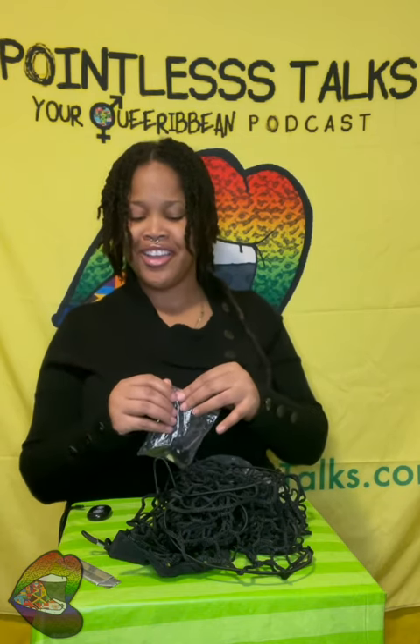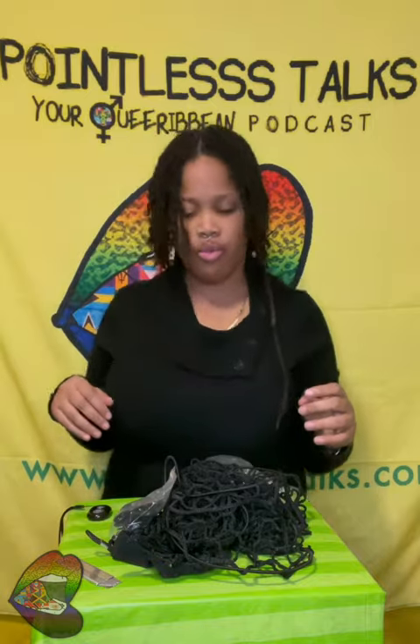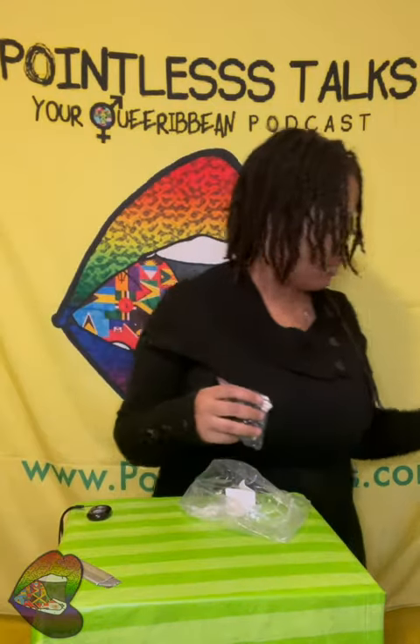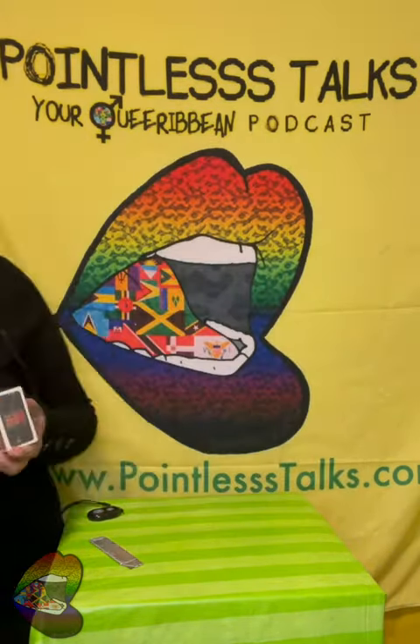I have one more thing I wasn't planning on opening now, but I might as well open it. It's not mine — it's actually a gift for someone. I'm not going to open the package itself to show exactly what's inside, but I'll show y'all the external.